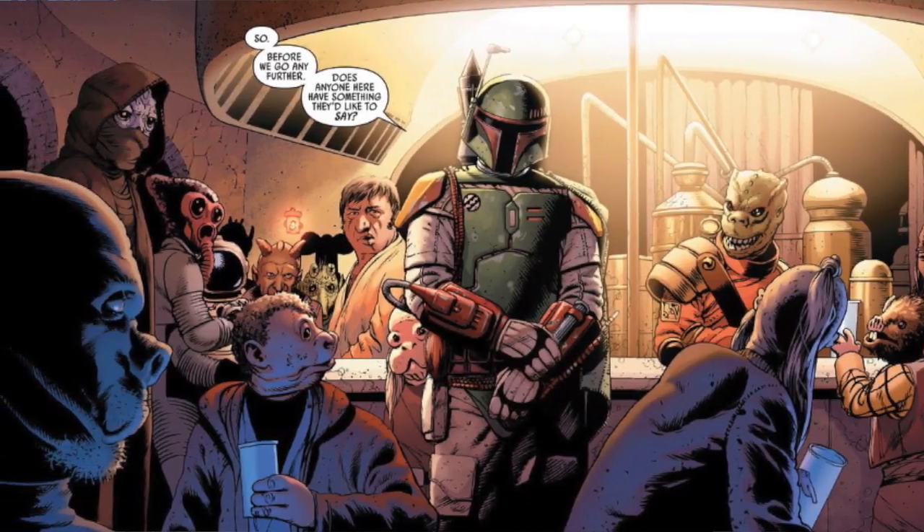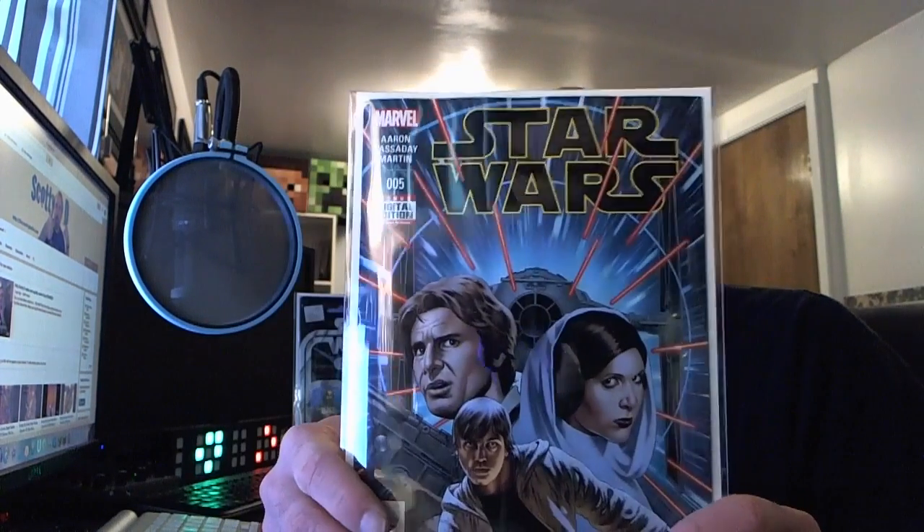Maybe you're a Greedo fan, maybe you say Greedo shot first — I say Han shot first. I'd love to see your thoughts, comment below. Let's have a little interactive discussion: did Han shoot first or did Greedo shoot first? It happened right here in the cantina where Boba Fett is right now. It might stir up the hornet's nest, but it's a lot of fun to talk about. I say Han.